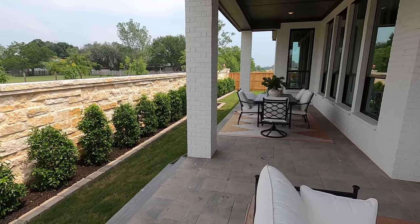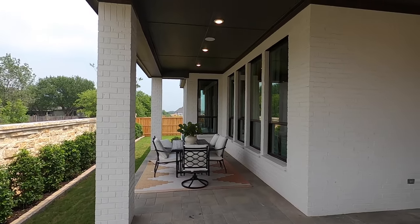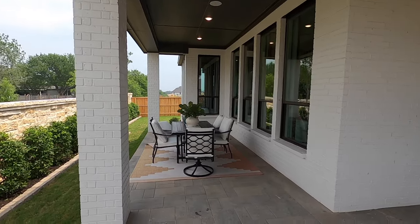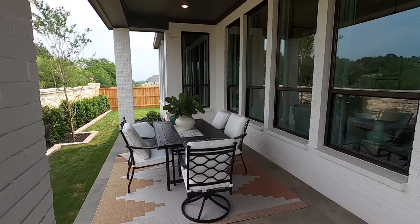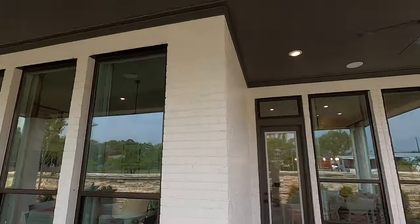I wouldn't say half acre, because it's not much of a backyard on this section, but I think some of the other lots are going to be a little deeper further back. You're definitely going to have enough to build a really wide, gorgeous home, and I love this exterior patio setting.